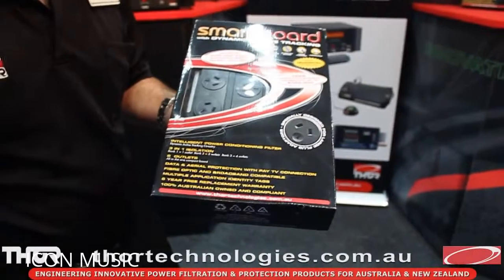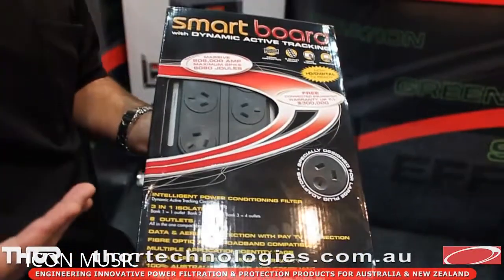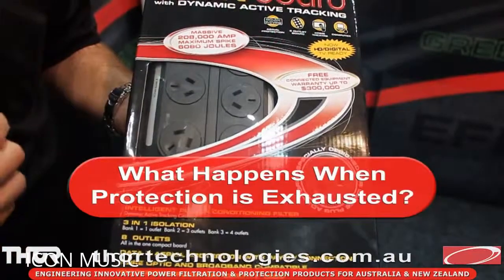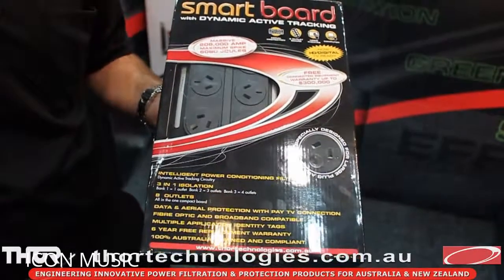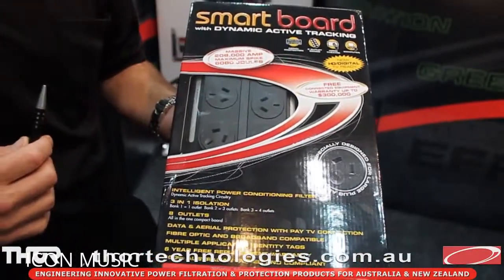Once the protection has been exhausted in all the Thor range boards, it actually stops the power going through the board. So that's how you know if your joules have all been exhausted and it's no longer able to do any protection — there is no power allowed through the boards. Some competitor boards won't do that, so you need to really have a look at the LEDs on it. And quite often the boards are in a cabinet or in an inaccessible place, making it not really practical to go around checking.